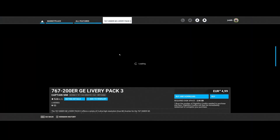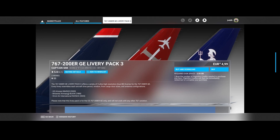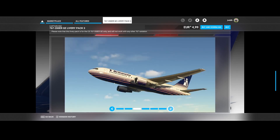We start off with a livery pack from Captain Sim for their 767-200 ERG — that's the engine type. It's three ultra-high-resolution, true 8K liveries for US Airways, Brittany Airways, and Omni Air International. Keep in mind this requires the Captain Sim 767-200 ERG aircraft, because it won't work on other types. It's a really nice livery pack but it only works for the Captain Sim aircraft.